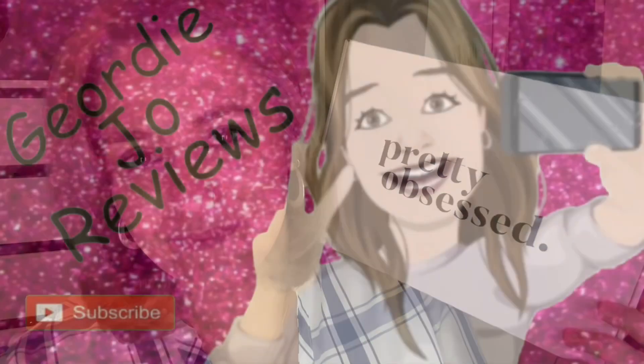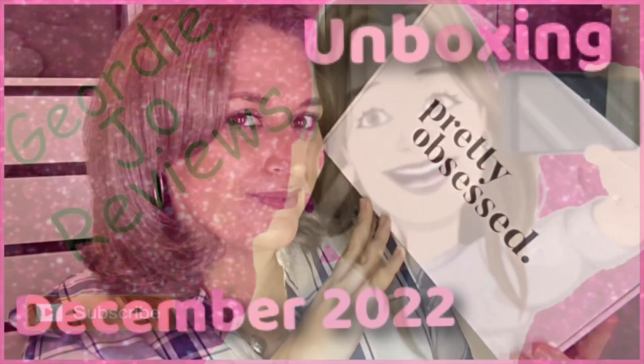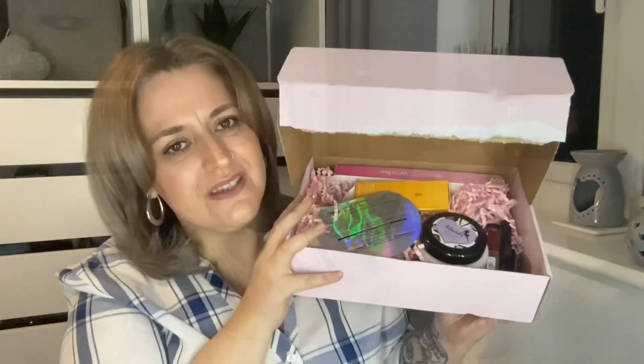This is the December Pretty Obsessed box — there are 10 full-size products in here, let's take a look. Welcome back to my channel, or just welcome if you are new here. Today's video I have another unboxing for you. I've been too busy getting jolly over the Christmas period, so I'm a bit late with this. This is the luxury box and in the luxury box you get 10 full-size items for £24.99. It's quite heavy, which is fab — let's open it up.